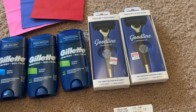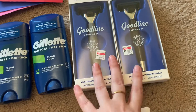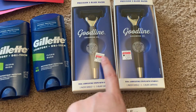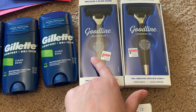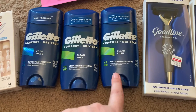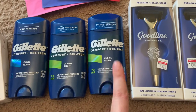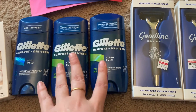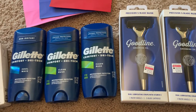Let's get into these deals. The Goodline shavers are $8.99 a piece and they're buy one get one 50% off. The Gillette deodorants at my store are $7.49 a piece, also buy one get one 50% off.